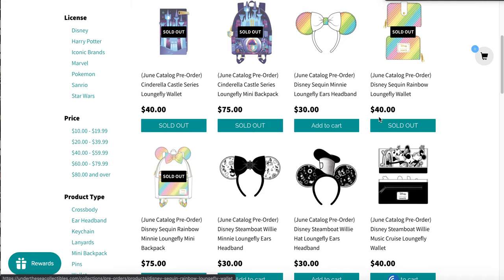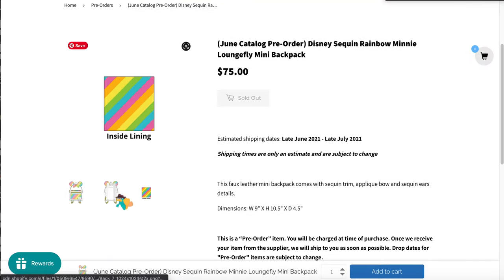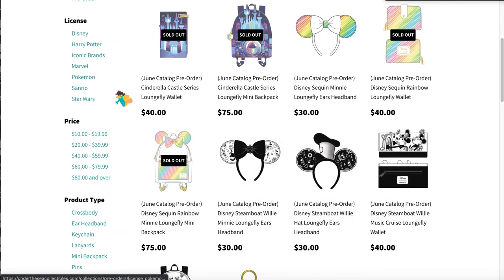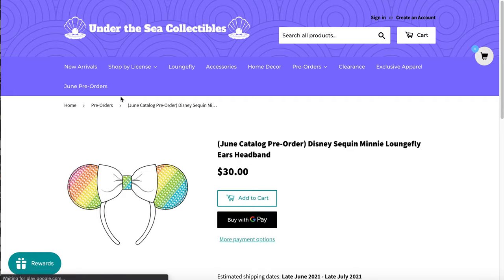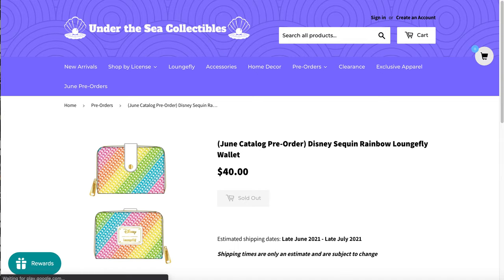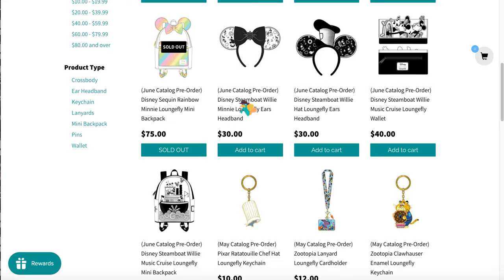I got this rainbow sequin bag — I love it, I love everything about the ear bags. I collect sequin bags. And then I got the matching ears because that's how we do things here. There's also the matching wallet. I earned a lot of points this month.